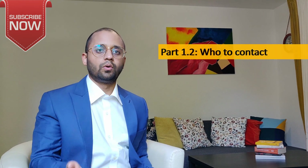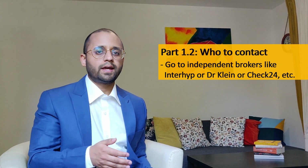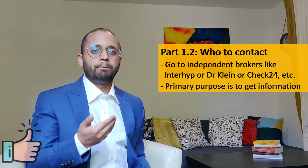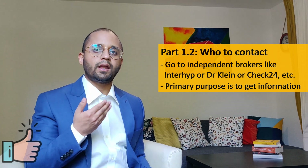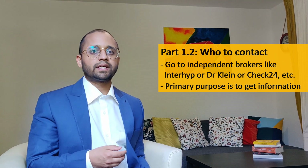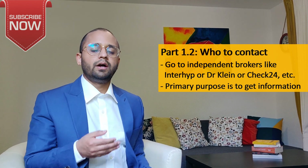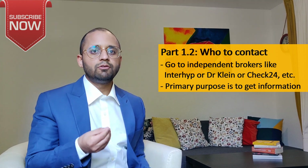Now we know all the terms. Let's check who to contact for getting a loan. I would suggest first going to an independent broker like Interhyp, Dr. Klein, or Check24. The broker's job is to find the best possible offer for you and in return they get a commission from the bank. My primary purpose of going to a broker is not to get a credit but to get information and an idea of the market. You can ask them all kinds of questions — how much credit you can get, documents required, whether you are eligible for a credit in Germany, and even questions related to the buying and selling process.